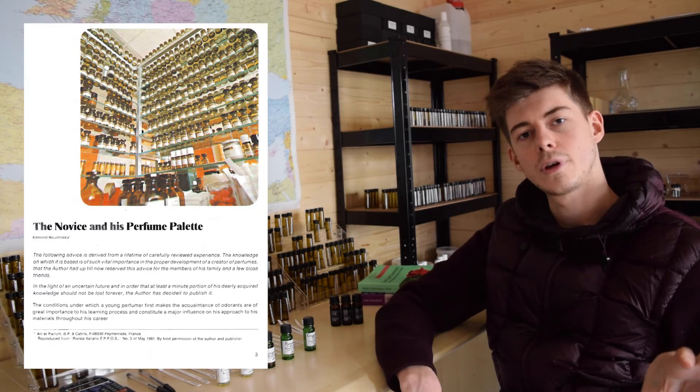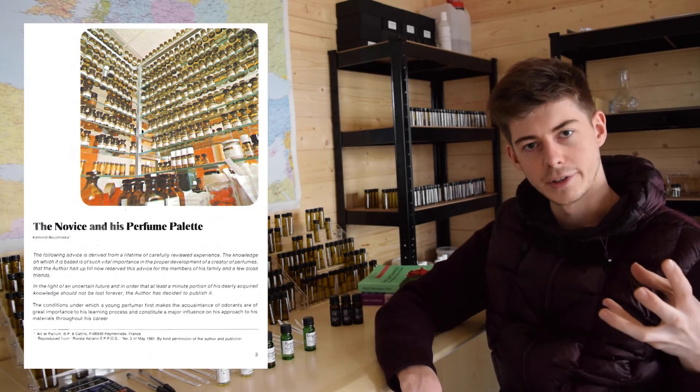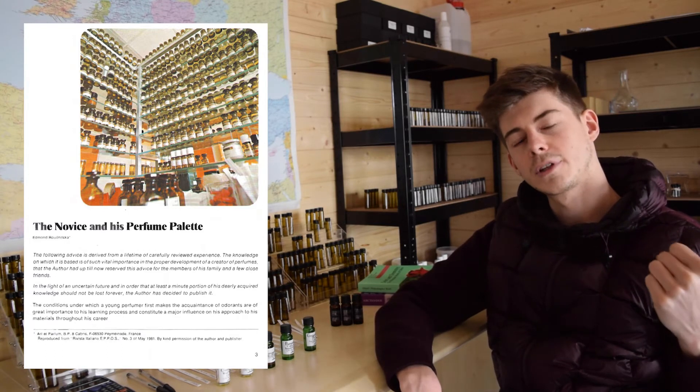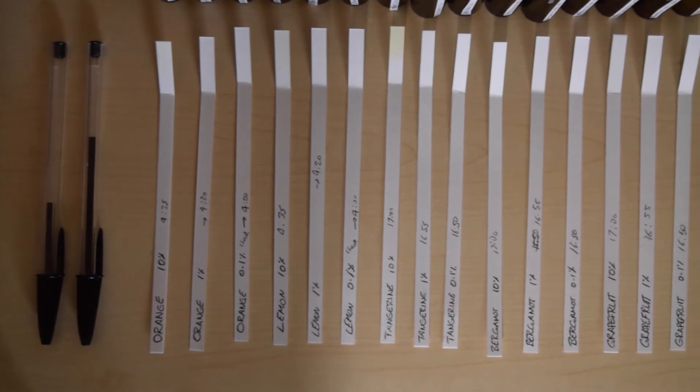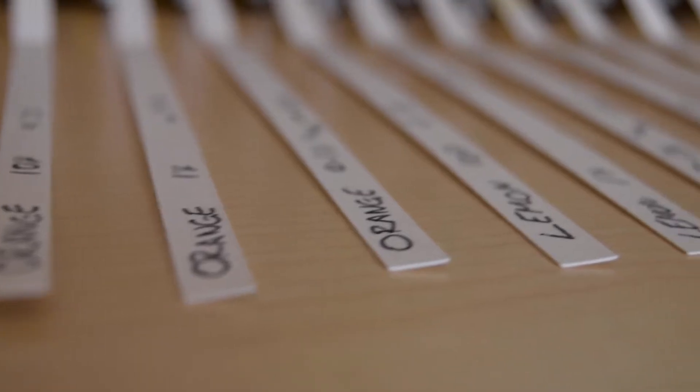Today I'm going to start off with citrus because, as Rudnitska says, it's apparently the easiest family. I don't have access to all citrus materials — there are loads — so I'm going to stick to five key naturals for now: orange, lemon, tangerine, bergamot, and grapefruit.